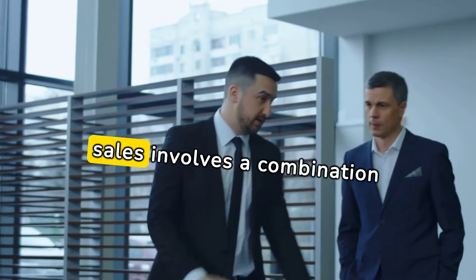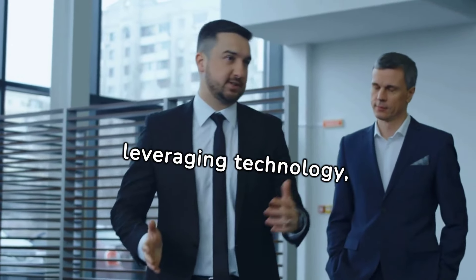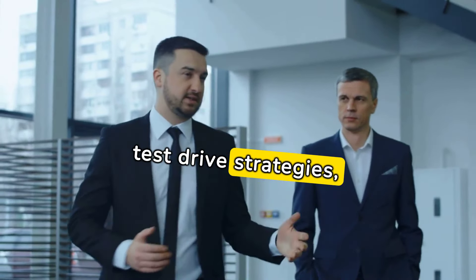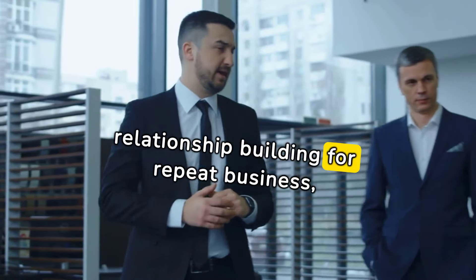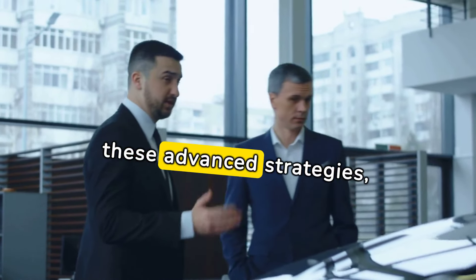Mastering automotive sales involves a combination of in-depth product knowledge, personalized customer engagement, transparency, leveraging technology, advanced negotiation techniques, customer-centric upselling, effective test drive strategies, overcoming objections with product knowledge, relationship building for repeat business, and staying informed about industry trends.